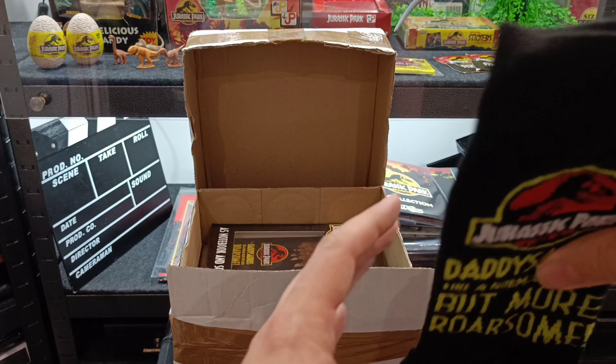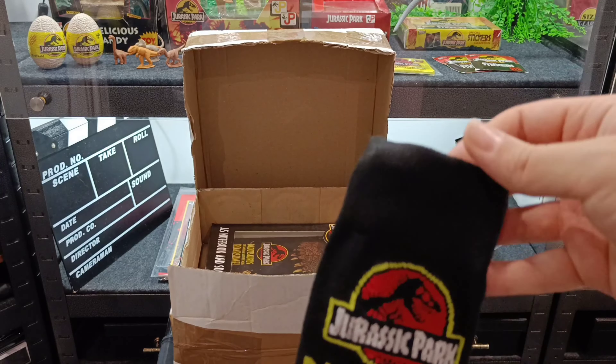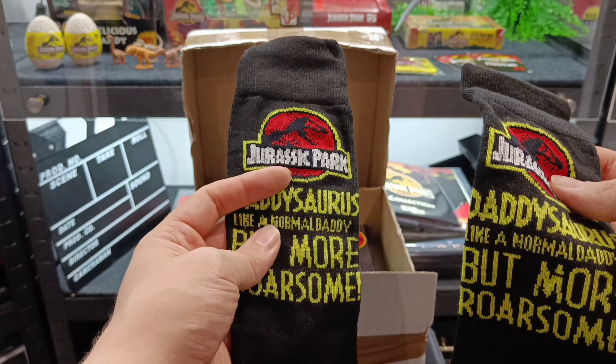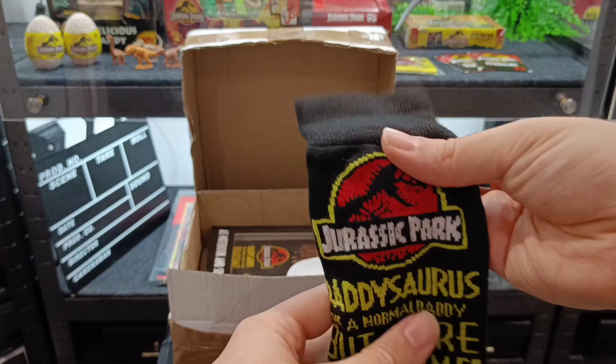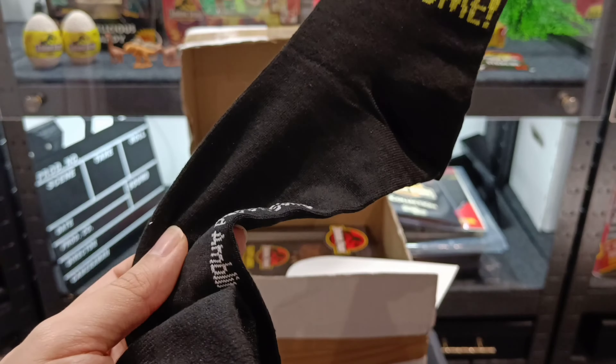Let's have a look at those socks. Oh look at this — Daddysaurus! Like a normal daddy but more rawsome. And again they're not missing their branding. Oh, is it just one sock? No, one's fallen down — phew! I guess if it was just one sock I could have used it as a stocking at Christmas, a bit like Mr Bean. These socks are definitely going to be worn. You've got the Jurassic Park logo there. How lucky am I?